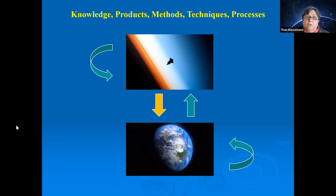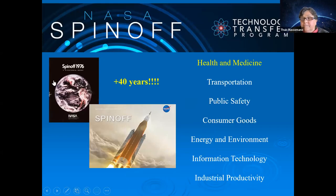To conclude, it is essential to maintain the connection between Earth and space — promoting technology transfer of not just technology but knowledge, products, methods, techniques, and processes in both directions. This transfer is mandatory. Some innovations are produced for space and stay in space, but many can benefit life on Earth, and vice versa.